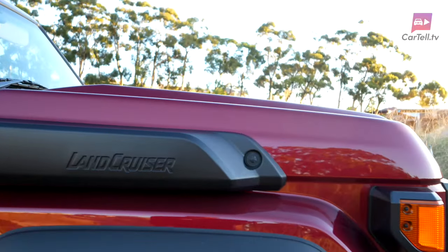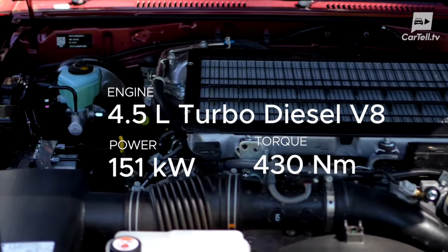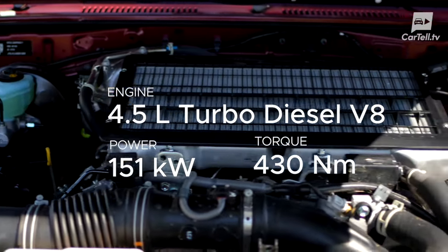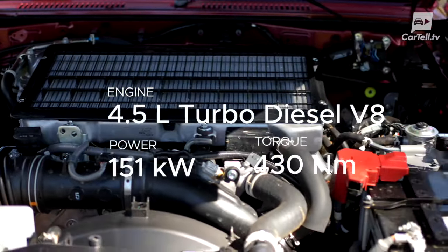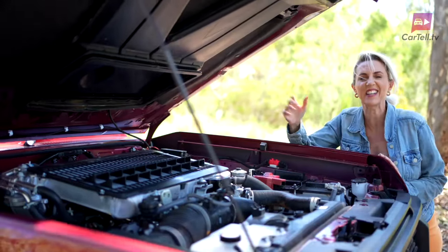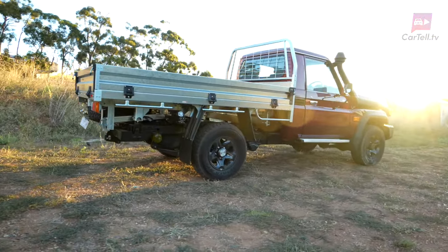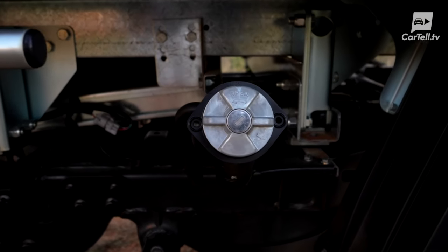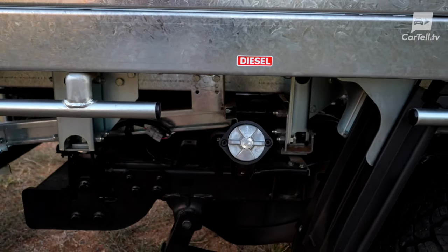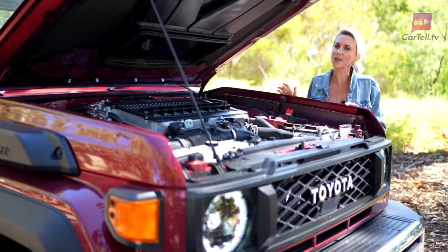That's the first indicator that there's a serious engine under here. It's a 4.5-litre turbo diesel V8 engine that churns out 151 kilowatts of power at 3,400 rpm and 430 newton-metres from 1,200 to 3,200 rpm. It's paired with a five-speed manual transmission, really sticking to its rugged roots. Fuel consumption is listed at a thirsty 10.7 litres combined — it's a lot, but it comes with a 130-litre fuel tank, which is massive and great for long journeys. There is also a 2.4-litre diesel option, and that one comes in an auto.